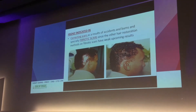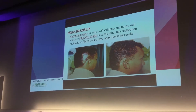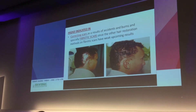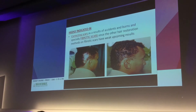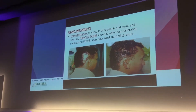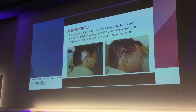It is highly indicated in scars resulting from accidents, burns, and fibrotic scars. Since other hair restoration methods on fibrotic scars have weak outcomes, biofiber is particularly useful. As we can see — a patient before and after — the type of fibers was chosen to be curly and short length.